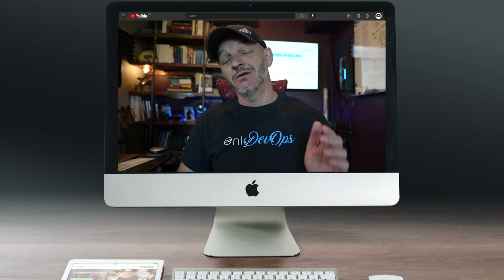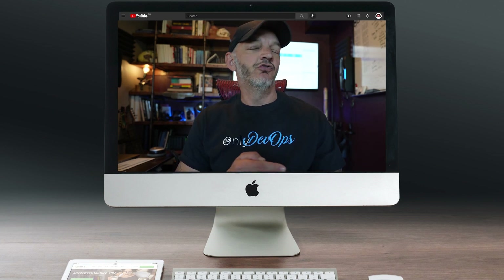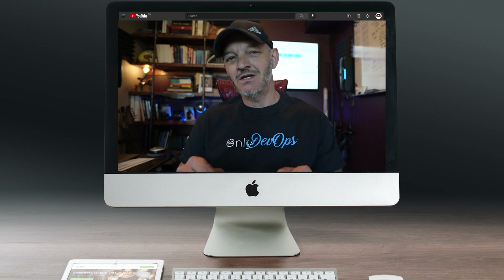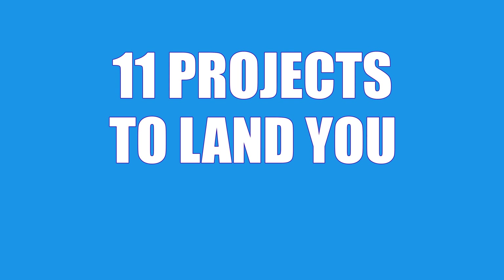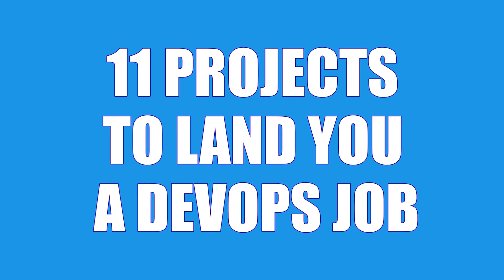I know a lot of y'all are watching my channel trying to figure out how to get the skills you need to get into a DevOps career. In this video, I'm going to give you 11 different projects that you can tackle on your own to build skills that will help you land a DevOps job. I've got these 11 projects and I'll give them to you right up front. If there's one that piques your interest, there are chapter links down below — you can jump to that one and not have to listen to me ramble on.